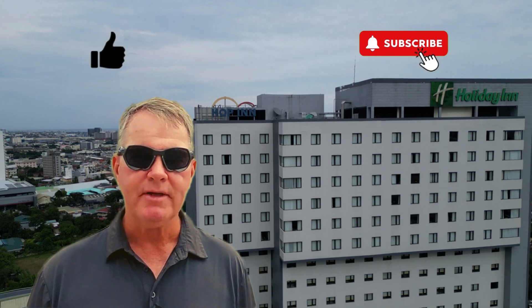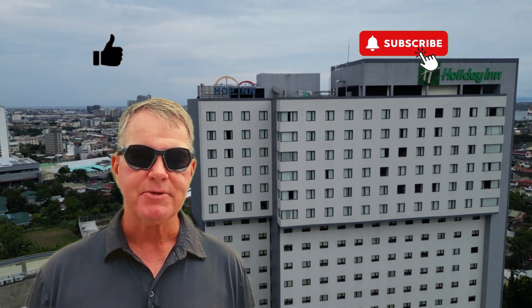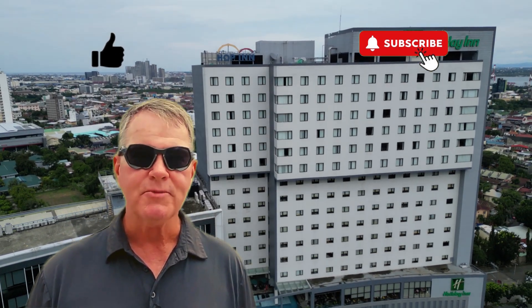Share your thoughts on Hop Inn and make sure to hit that subscribe button for more updates. Welcome to Cebu!